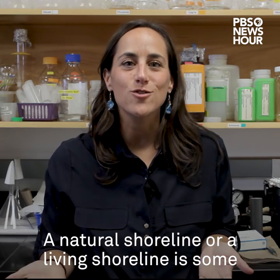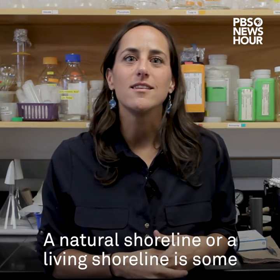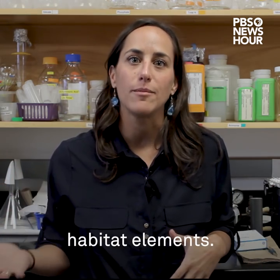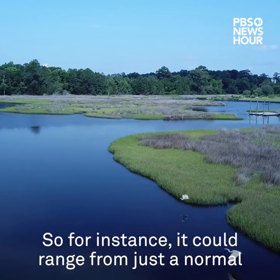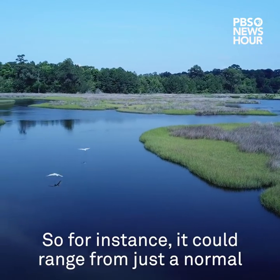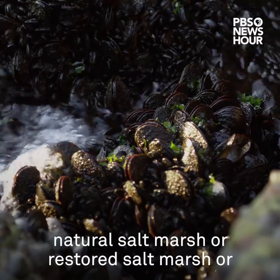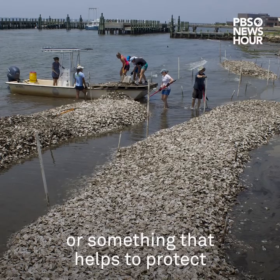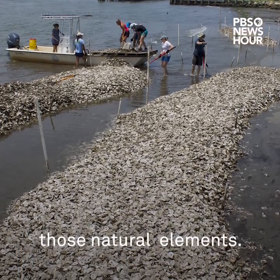A natural shoreline or a living shoreline is some kind of shoreline that incorporates natural habitat elements. It could range from just a normal natural salt marsh, a restored salt marsh, or oyster reef, all the way up to an offshore breakwater or something that helps to protect those natural elements.